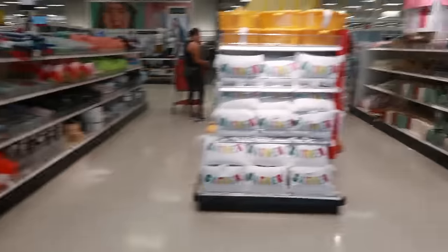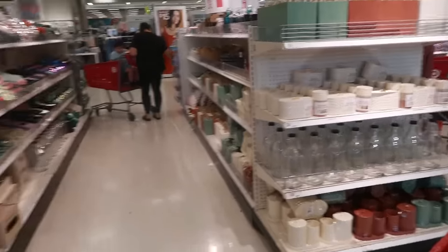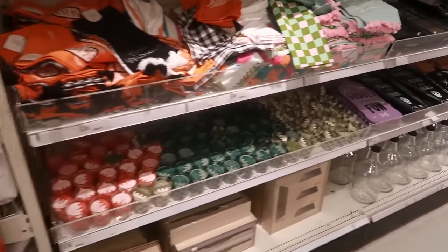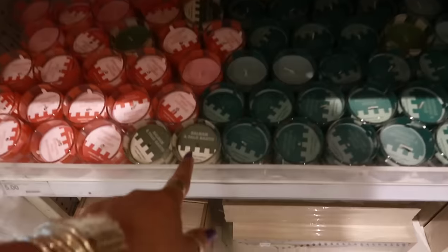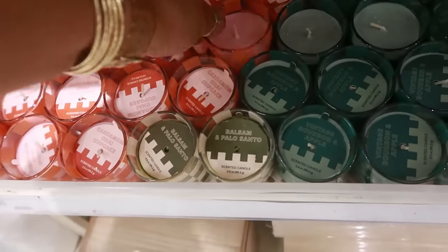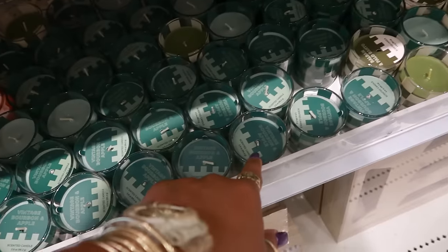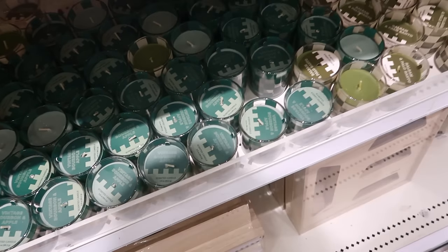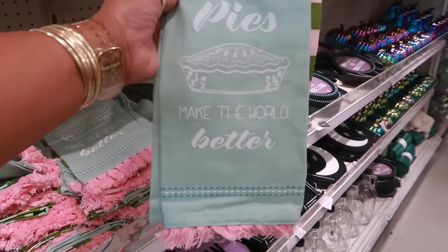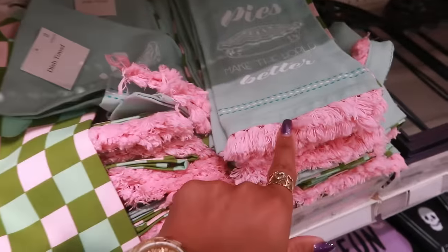The dollar spot looks stocked with all the fall stuff. Let's go see real quick — little candles: balsam and palo santo, cardamom chai, cupcake, the green one is boss, a vintage bourbon and apple. Some candles I hadn't seen before. There are also dish towels — 'pies make the world better' — I like the checkered one with the pink bottom.